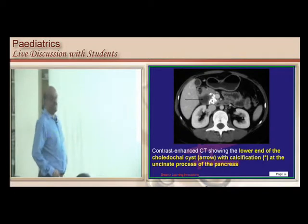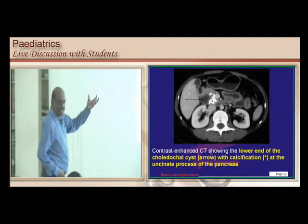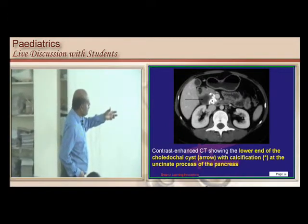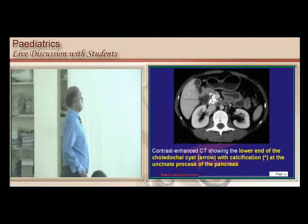One of the complications of the choledochal cyst is that it can lead to concomitant pancreatitis. Here you have the choledochal cyst arising from the biliary system and an inflammatory, edematous pancreas with pancreatitis — one of the known complications of the choledochal cyst.